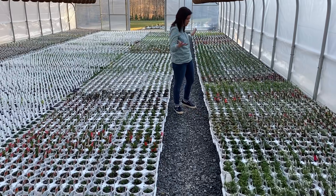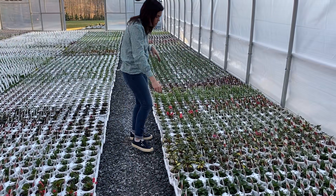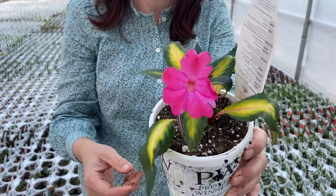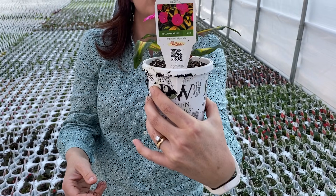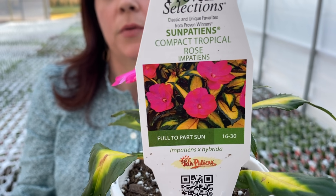We have some sun impatiens here — this is Tropical Rose, a beautiful one because it has that variegated foliage and then a great hot pink bloom on it.